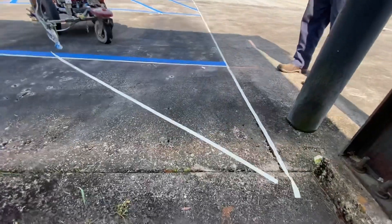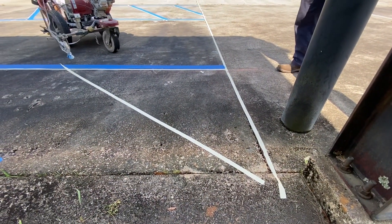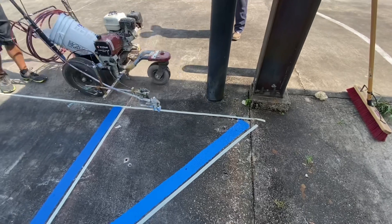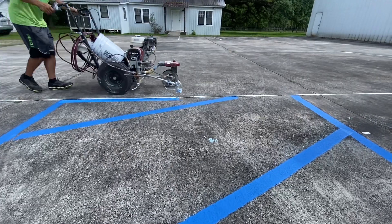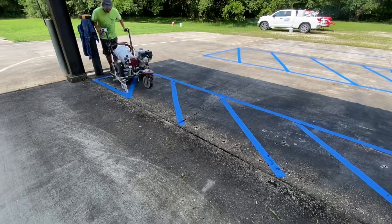Ideally, we'd like to come in and surface clean all of this concrete and then let it dry for a couple days before we come back and paint the parking lines. They did not have that much time allowance — they needed this done ASAP. So what we're probably going to do in the next 12 months or so is come in and surface clean all of this concrete and then repaint the lines again.